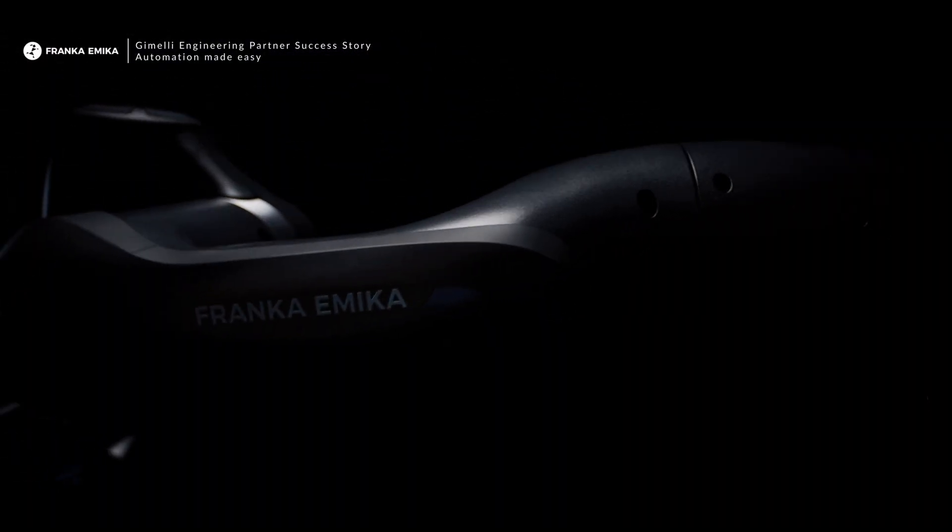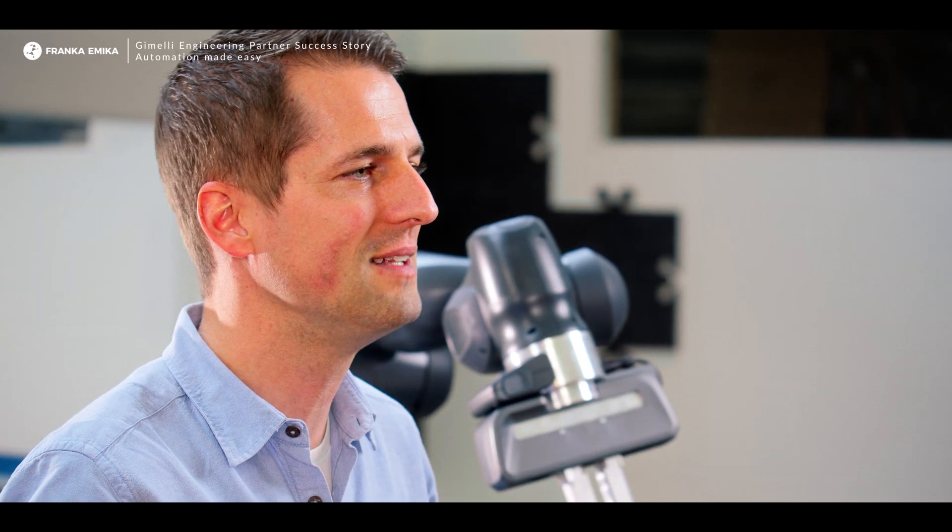The Frankemica system is the best in the field of sensitivity. Together with our software, the Frankemica robot was capable of performing insanely difficult tasks. That was the point where I was sure that this will be something big.